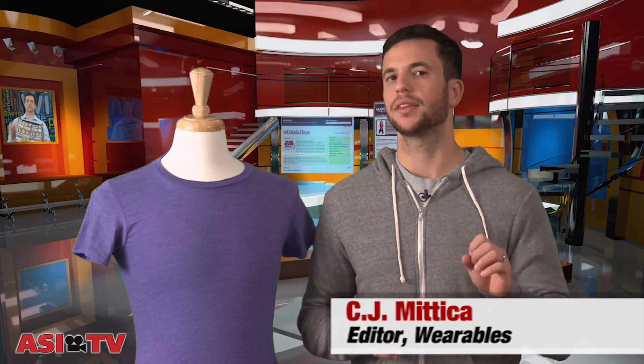Hi, I'm CJ Mitica, editor of Wearables Magazine, and welcome back to Ask the Expert. Today's topic: heather garments. What are they, and how are they made?